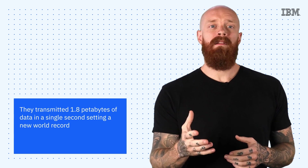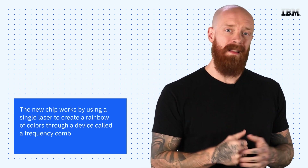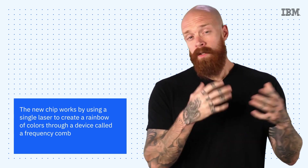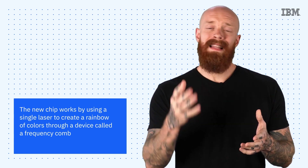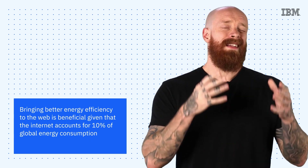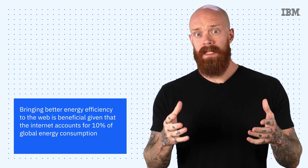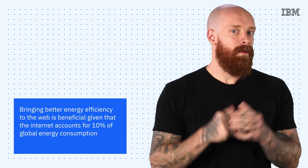Moving that much data would typically require over a thousand lasers, but according to the Washington Post, the new chip works by using a single laser to create a rainbow of colors through a device called a frequency comb. These arrays of light carry data through fiber-optic cables in a faster, less energy-consuming manner. Bringing greater energy efficiency to the web is a big deal because the internet accounts for roughly 10% of global electricity consumption. The researchers said the new chip is years away from mainstream use, but the development is extremely exciting nonetheless.